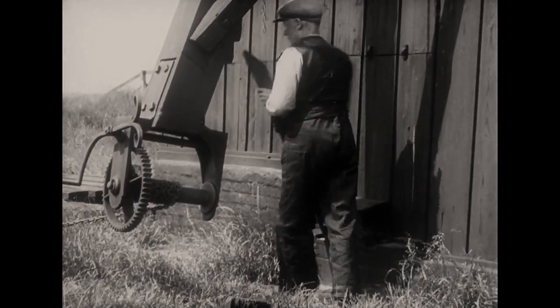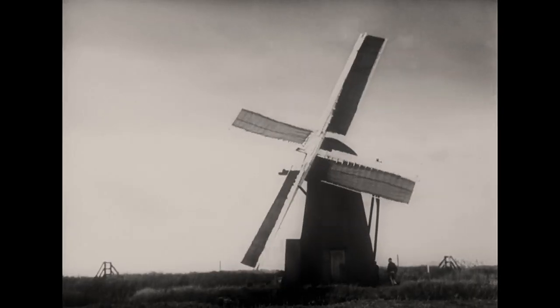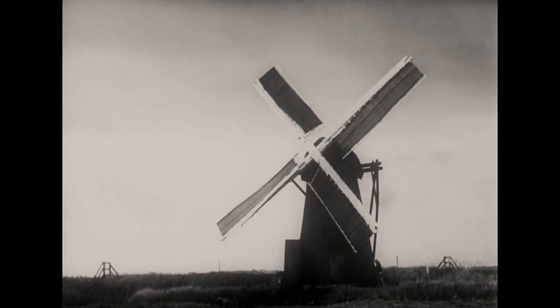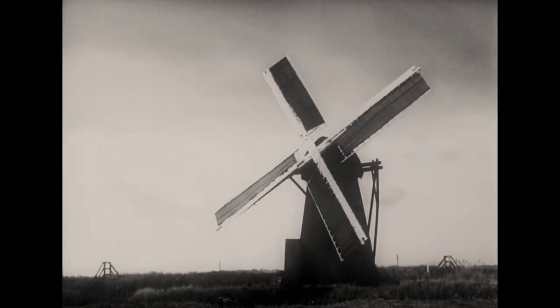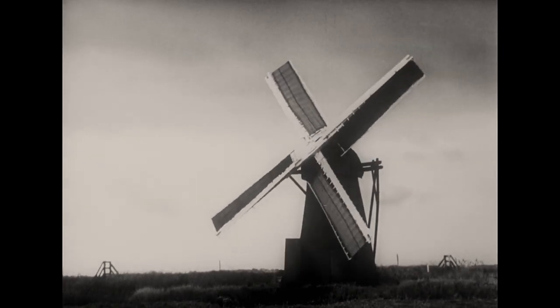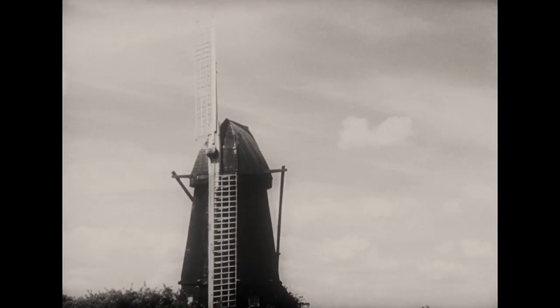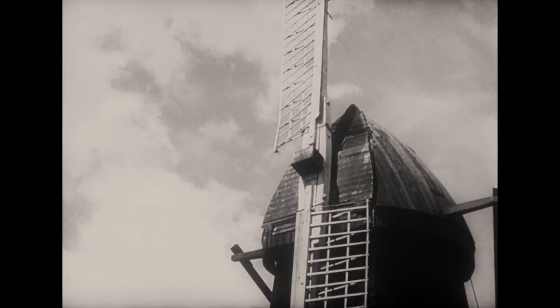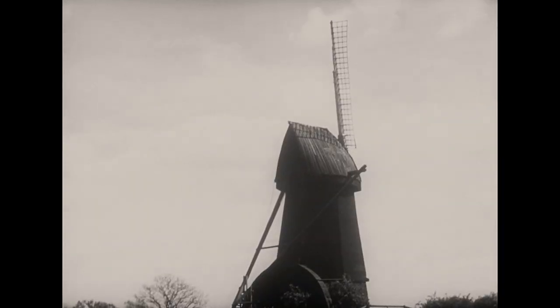Then it was wedged in position with a stout wooden beam. There used to be a great many of these small mills for draining the fens. A few were quite large, like this one here at Soham Mir in Cambridgeshire. Only two of its four sails are left. At the back you see the circular casing covering the huge waterwheel.